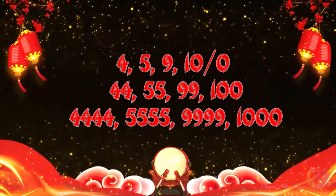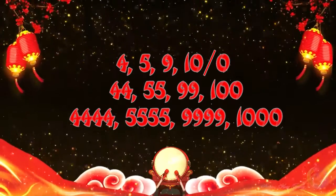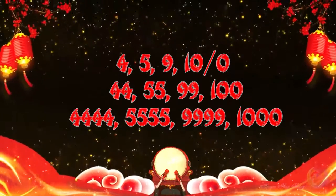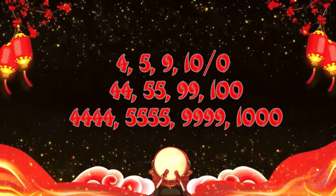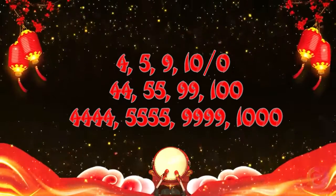These numbers are best also for the 4th, 5th, 9th, 10th, 44th, 55th, 99th, and 100th floor.